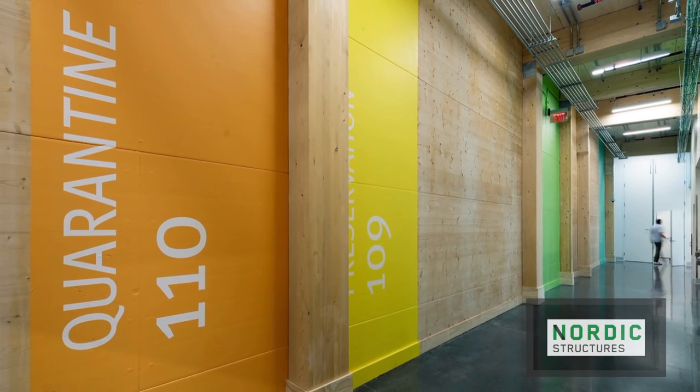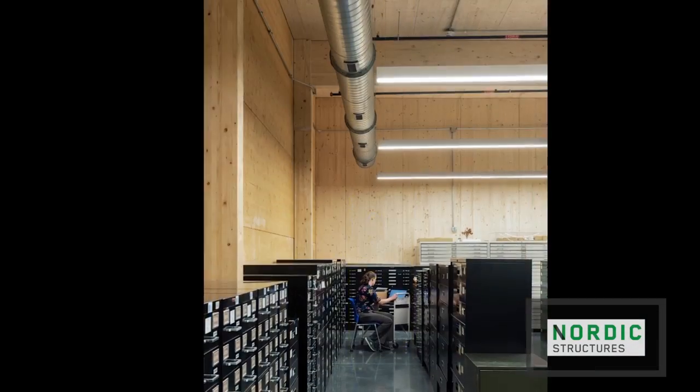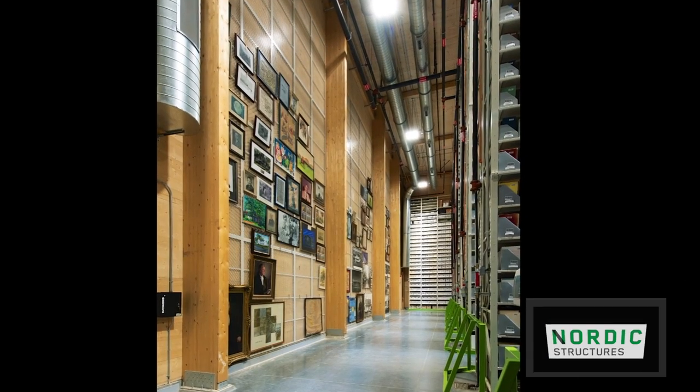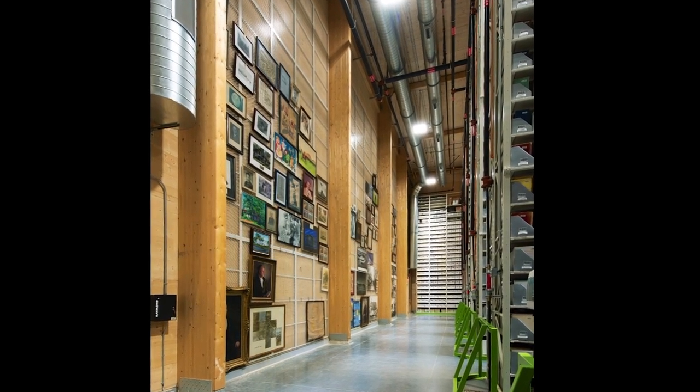Inside, the wood is left exposed, warming the space and brightening the room to create a comfortable work environment.